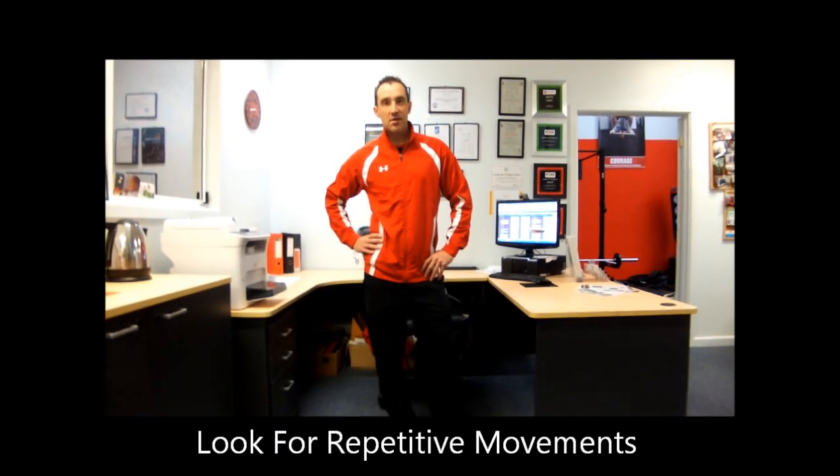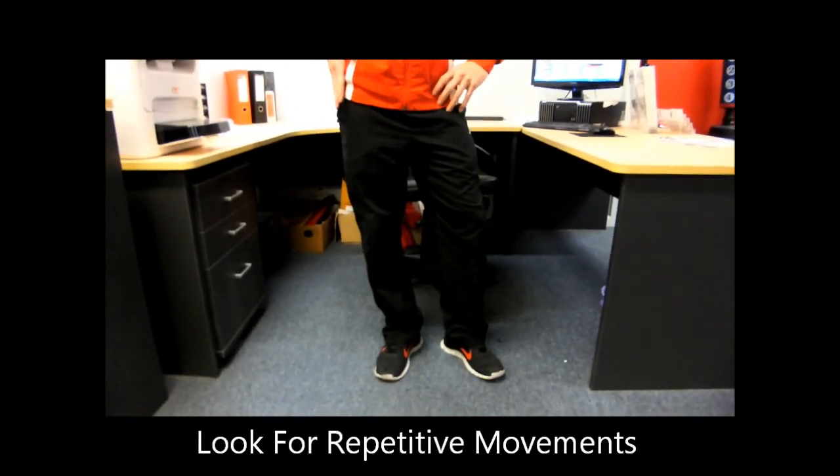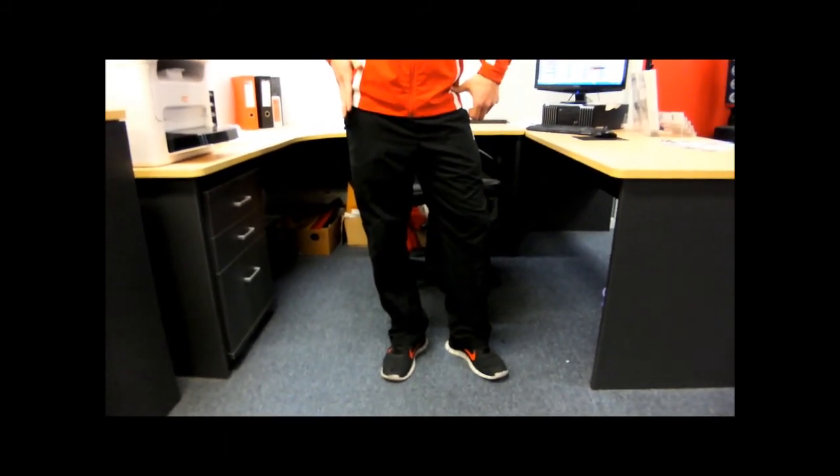What you need to do is look for repetitive movements. For example, standing like this creates tightness through the hips, and the other side becomes extremely weak — you're essentially creating a scoliosis-type curve through your spine. That's something we commonly see.